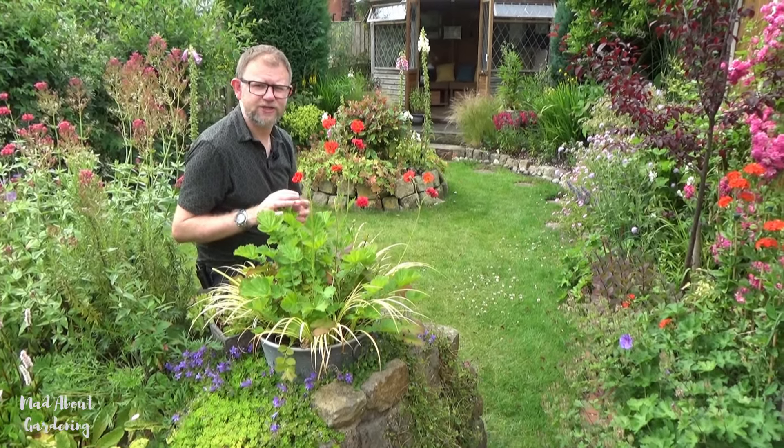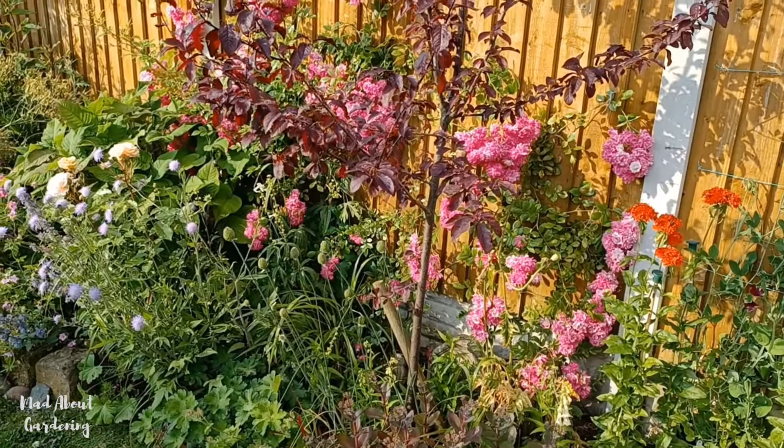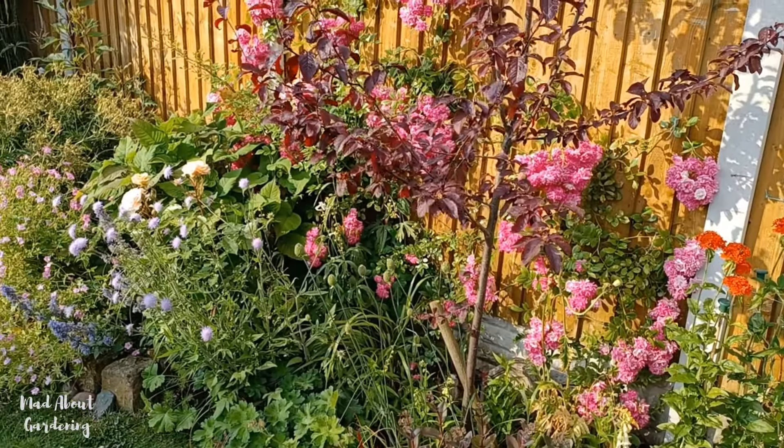We've all been there in that situation where we plant out some beautiful plants and then come the following day you find either they're no longer there because they've gone completely, or there's only a little skeleton left, and usually it's the slugs that are the cause of this devastation. Over the years we have tried to grow plants that we know are slug proof, and most of what you see in the garden today is pretty much 100% slug proof.